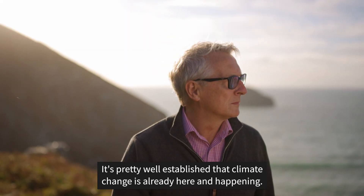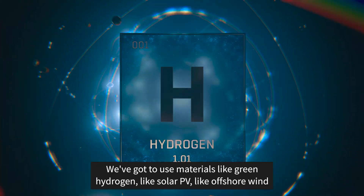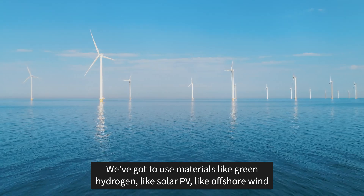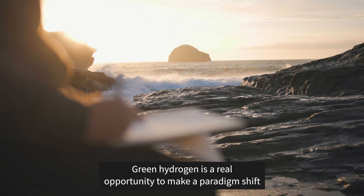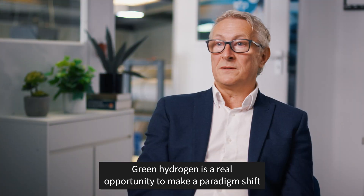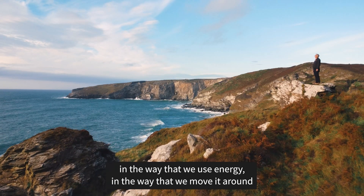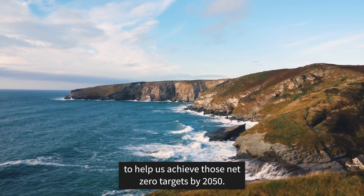It's pretty well established that climate change is already here and happening. We've got to use materials like green hydrogen, like solar PV, like offshore wind, to be able to address the whole energy challenge that we're facing. Green hydrogen has a real opportunity to make a paradigm shift in the way that we use energy, in the way we move it around, to help us achieve those net zero targets by 2050.